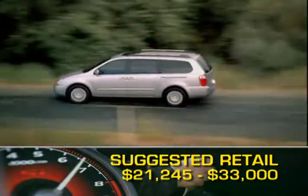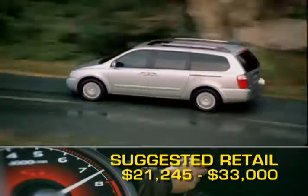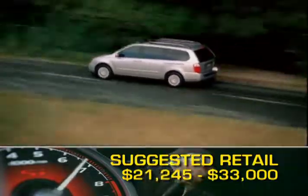The base MSRP for the 2009 Kia Sedona is $21,245, with a fully loaded model topping out at just over 33 grand.